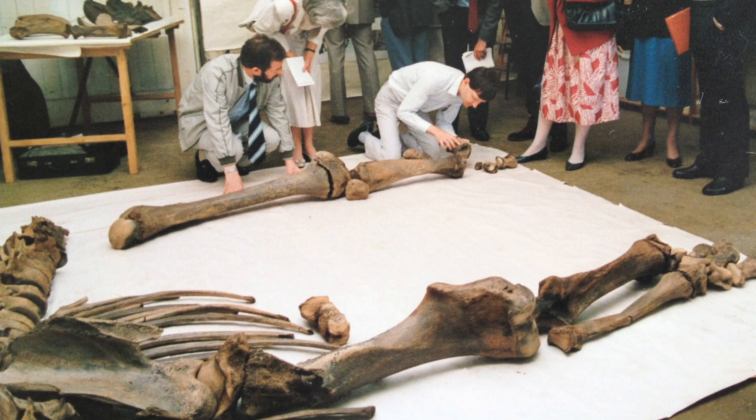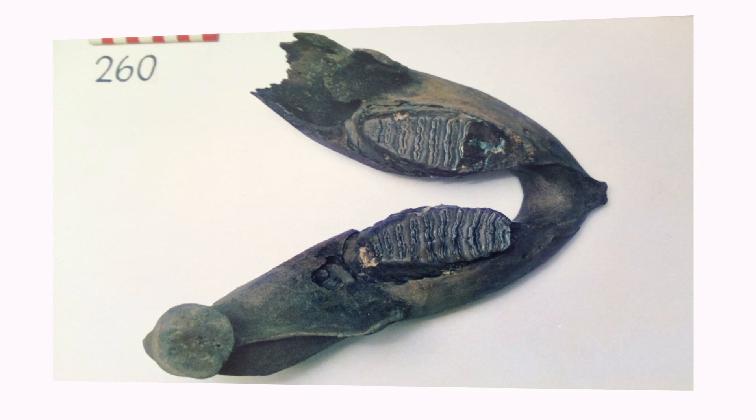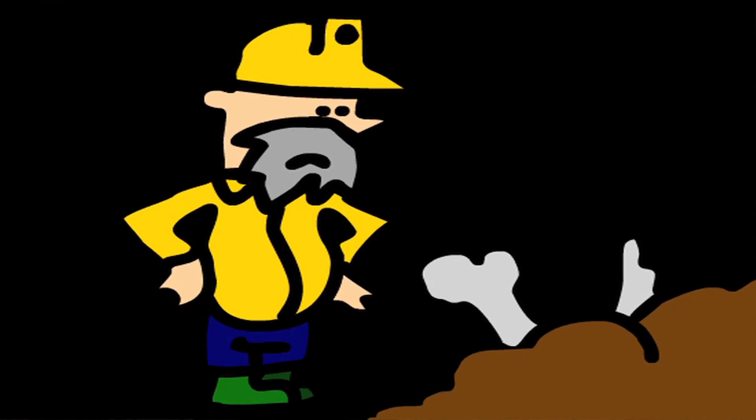We started off basically finding one adult mammoth, and then they found the lower jaw of another mammoth, and then another one and then another one — so that gave us at least four. But when we look at the bones carefully, we find that there's actually one bone which doesn't really fit with either the juvenile mammoths or the adults. So there's possibly five.